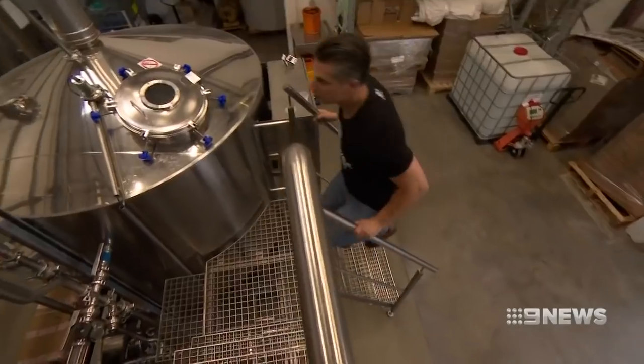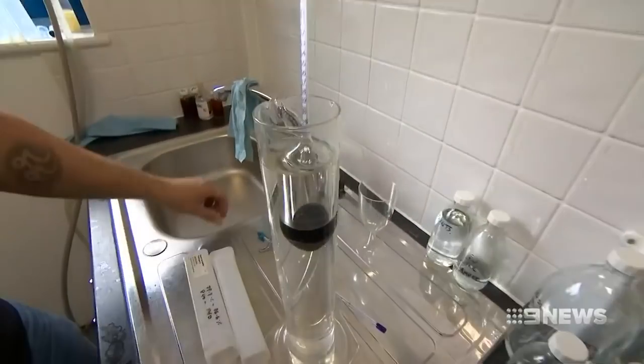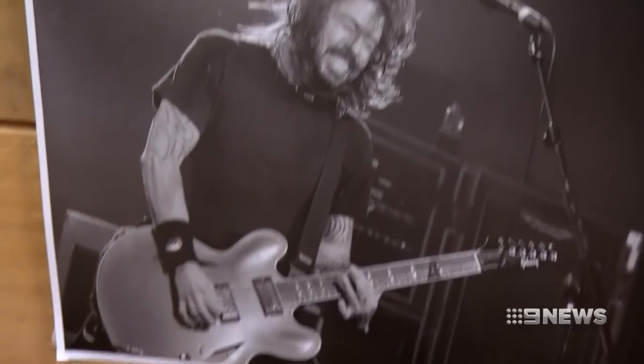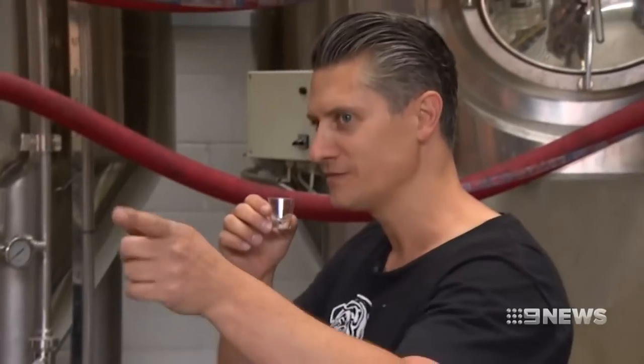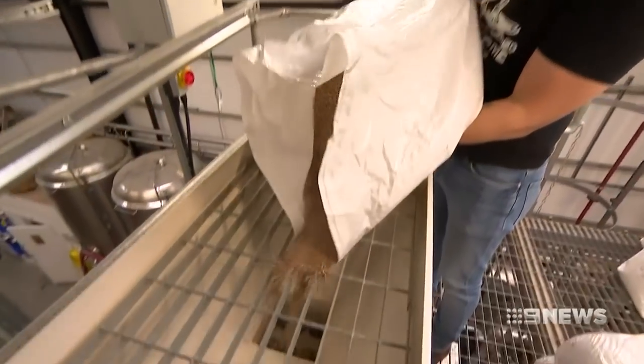Inside this London warehouse something big is brewing. It looks like a scientific experiment with a side of rock and roll, but it's actually one of the world's only grain to bottle distilleries.